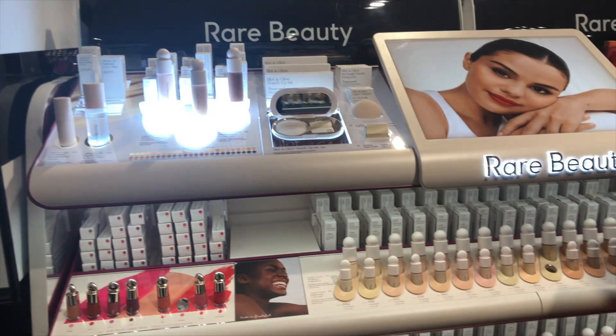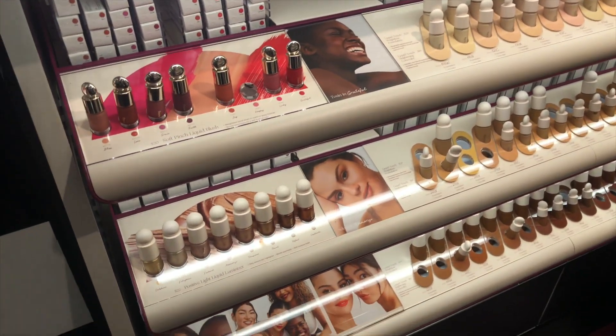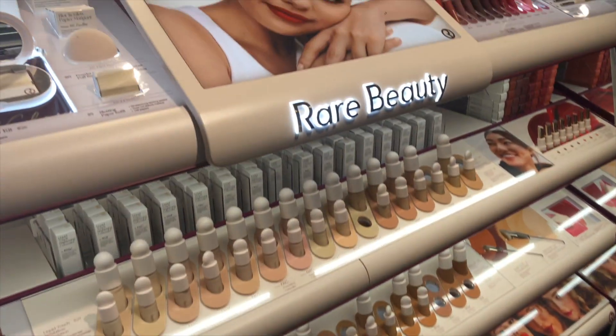I went to Sephora and got some of these items. Rare Beauty is only sold in Sephora as of now — hopefully they move to Ulta because I like both Ulta and Sephora personally.